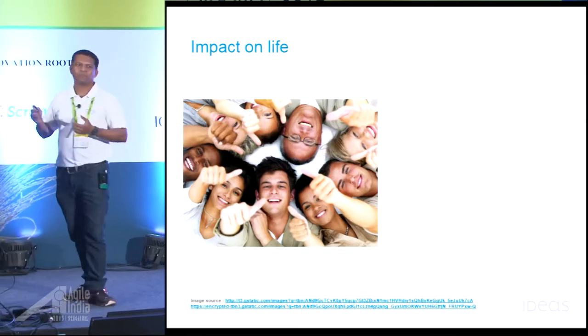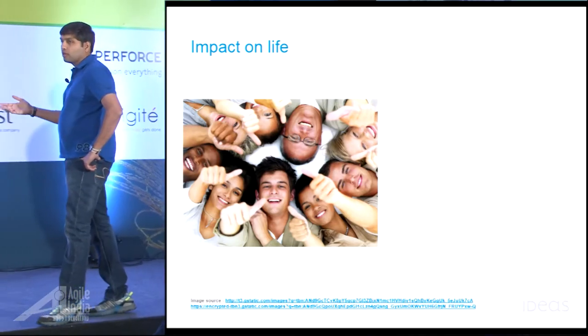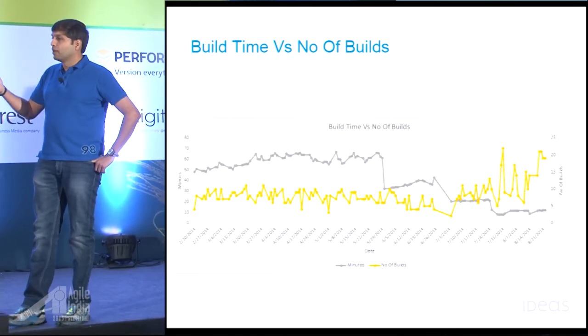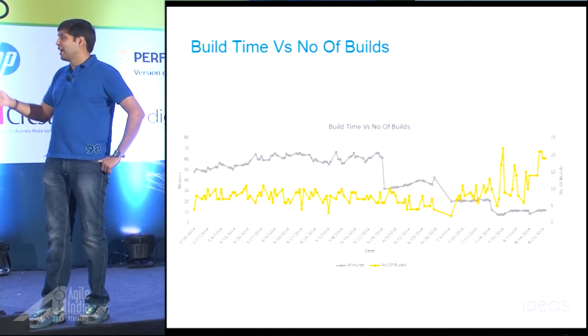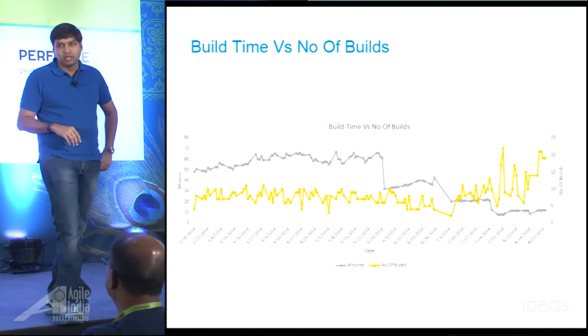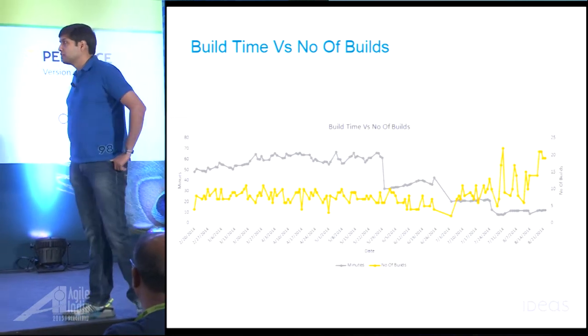The important point in the last slide is that as your build time keeps going down, the number of times people are willing to check in code daily keeps going up. This was theory when we started, and now we have real data from the project showing this is actually helping people. That made a big difference in selling this to business stakeholders as well.